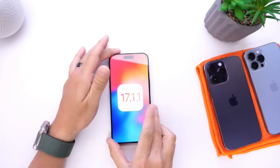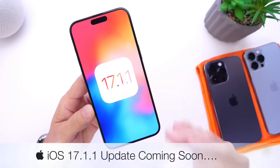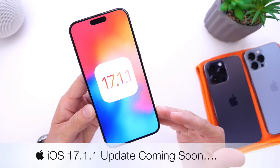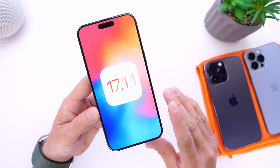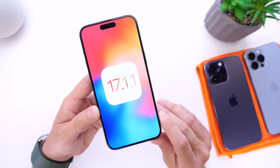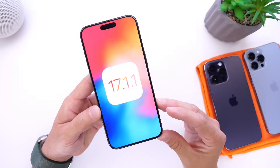We now have confirmation that Apple is working on iOS 17.1.1, and this was to be expected. Last week I talked about Apple most likely working on a smaller software update to address a few bugs and concerns that many users continue to report. In this video we'll talk about the expected release date for iOS 17.1.1, which could be rather soon, and some of the bugs that Apple is looking to address with this one.